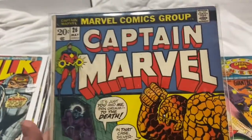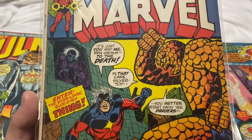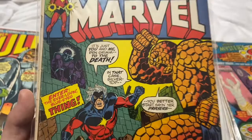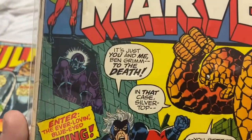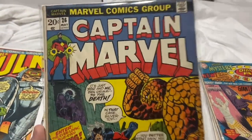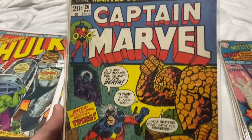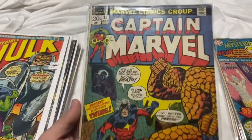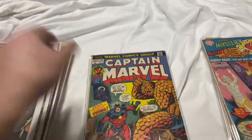The best book I picked up today that I'm most excited about: Captain Marvel 26. I paid $11 for this. This is the second appearance of Thanos and the first cover appearance of Thanos, and I think it's also the first appearance of Death. I paid $11 bucks for this — it's obviously not mint but you can't leave that for $11. Got it in a Mylar, trying to make it look pretty. Just a dope cover.